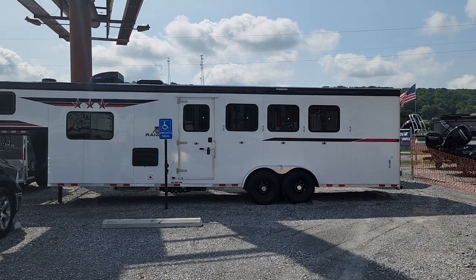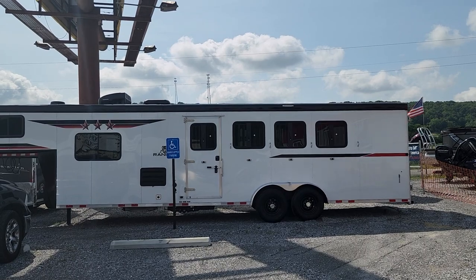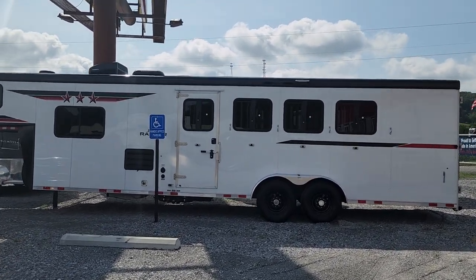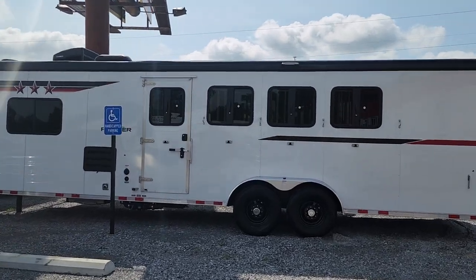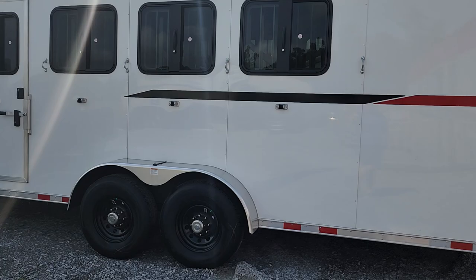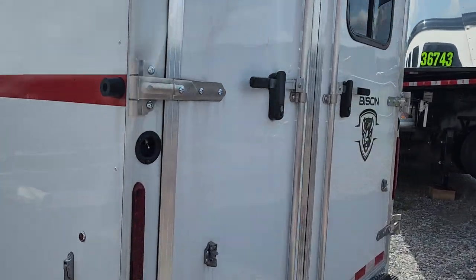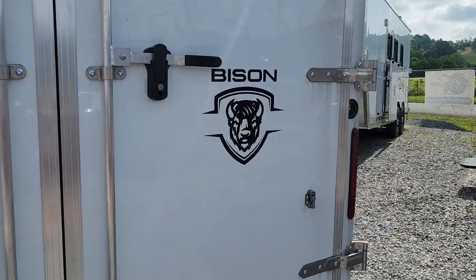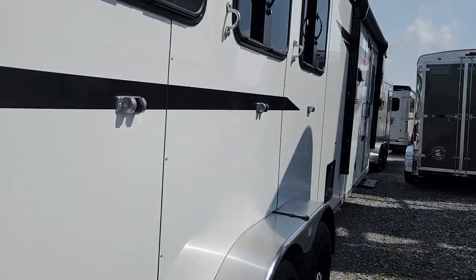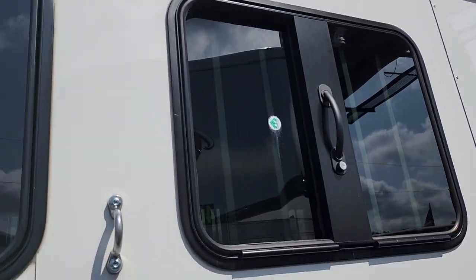Hey Shawn, this is Mary with McKeever RV & Marine. This is the Ranger 7410. It's a four horse slant with living quarters in the front. Your dump station is underneath that escape door. It has the upgraded axles — 7,000 pound axles. Take a look at the living quarters and then we'll step through and take a look at the back.